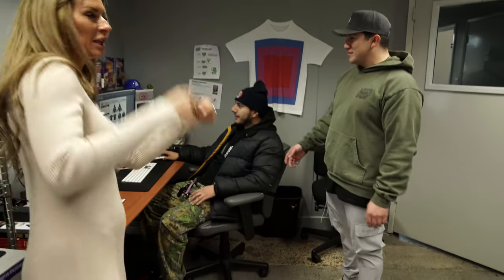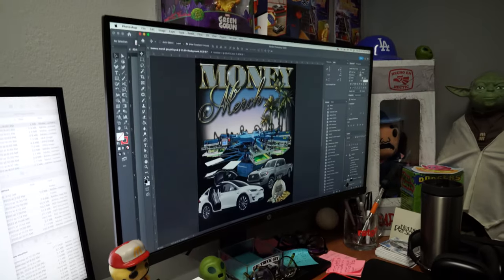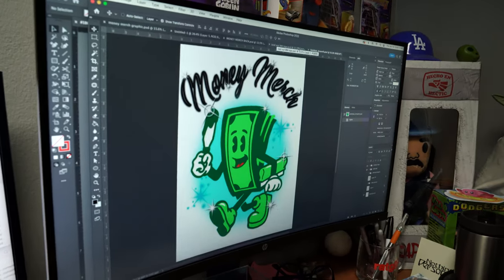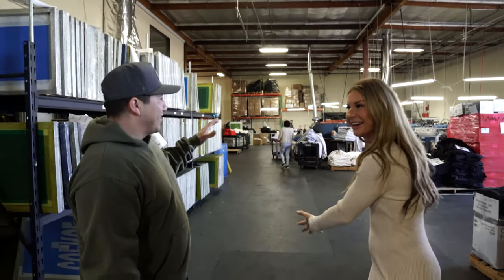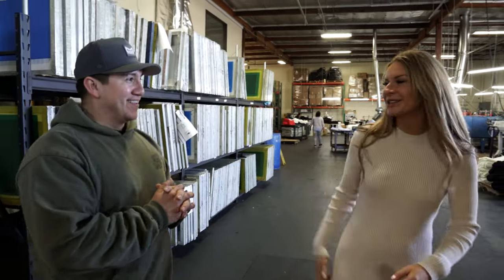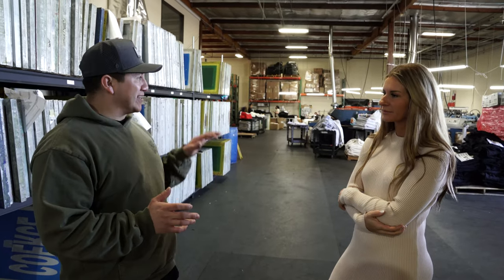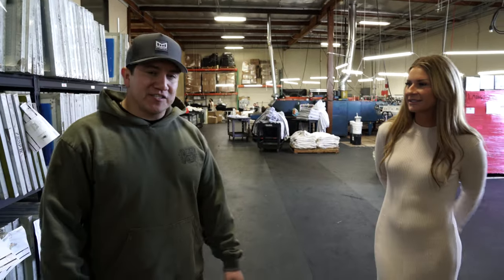We're actually working on five new t-shirt designs right now — link below for some new graphics. And check out this vacant spot here — we just purchased an 18-color press. We're excited to offer a higher color count and give people more freedom with their creativity.